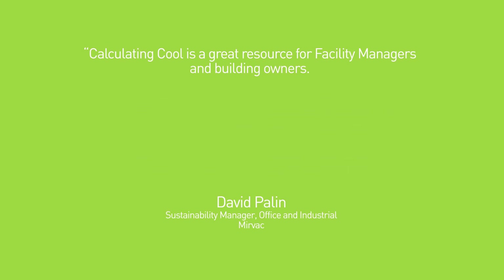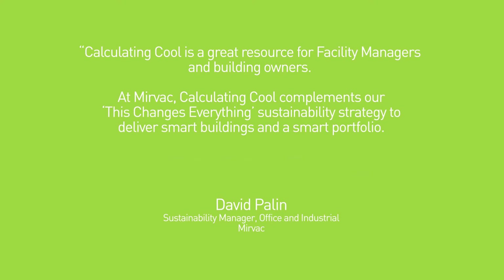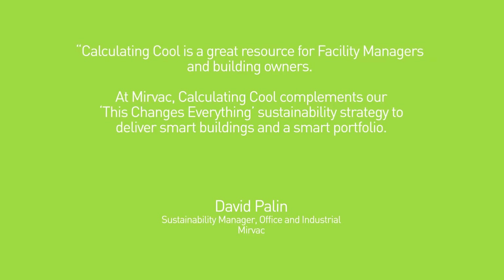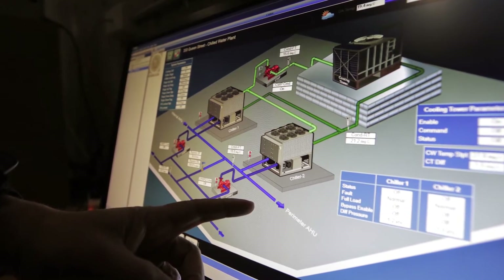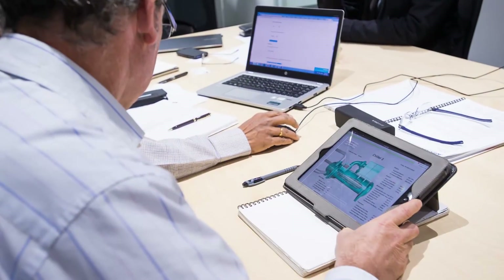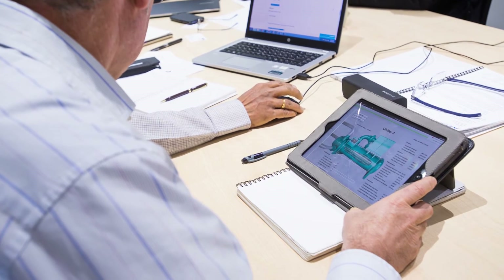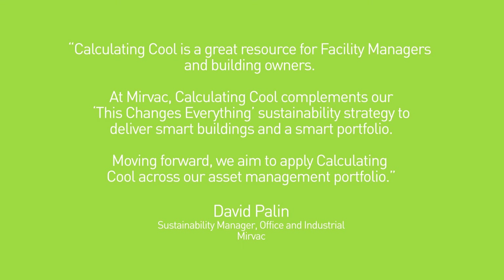Calculating Cool is a great resource for facility managers and building owners. At Mervac, Calculating Cool complements our 'This Changes Everything' sustainability strategy to deliver smart buildings and a smart portfolio. Mervac piloted Calculating Cool at two properties, and following that experience we integrated the tool question set into our design guidelines for new properties and we utilise it to check and refine documentation for building management system upgrades. Moving forward, we aim to apply Calculating Cool across our whole asset management portfolio.